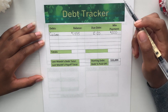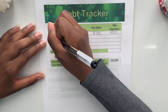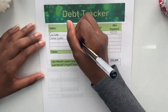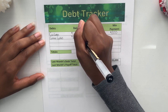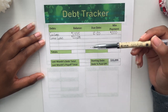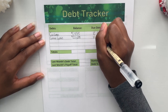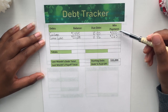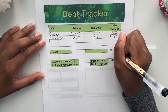Moving on to my second debt, which is Great Lakes for my student loans. The balance as of today is $20,698. I've just been doing the minimum payment on this, and since there's no interest, all of that has been going towards the principal. The due date is always the 26th, and my minimum payment is $263.